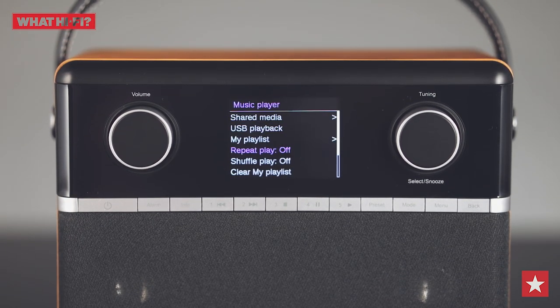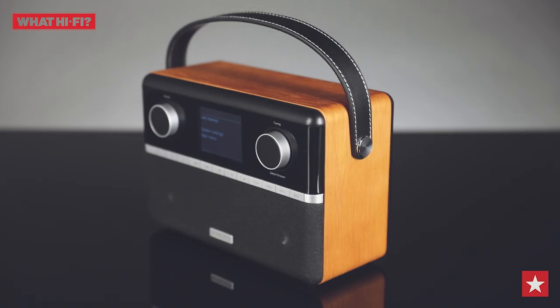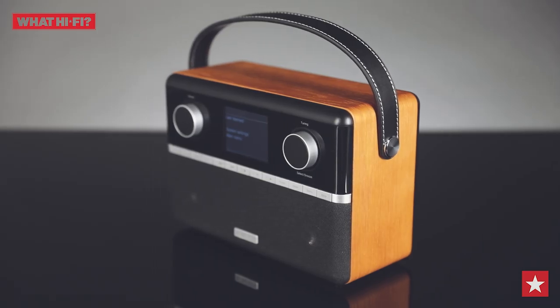The Roberts Stream 94i can be portable too, with the simple addition of a battery pack. There's a subwoofer at the back of the unit and two smaller drivers on the front, and we're happy to report this feature-packed radio also delivers great sound quality.